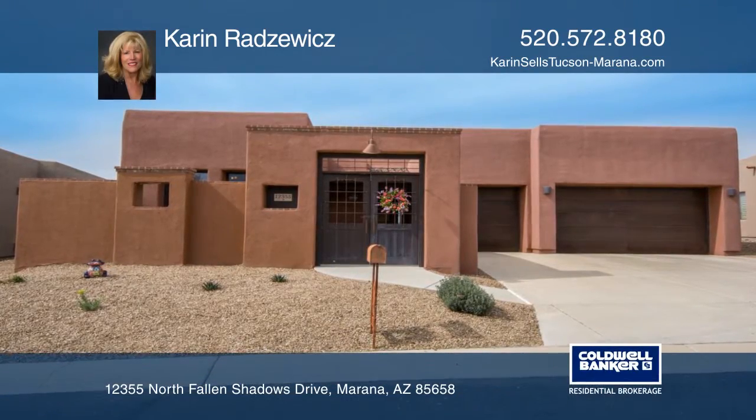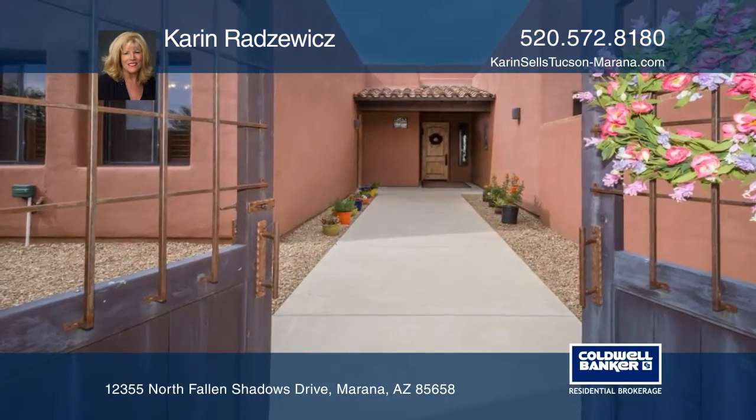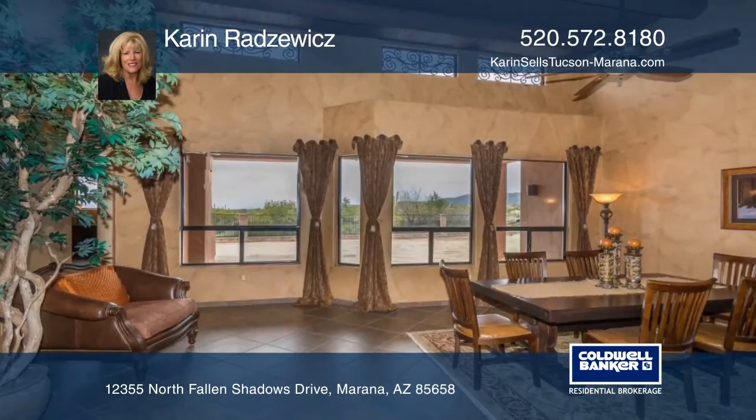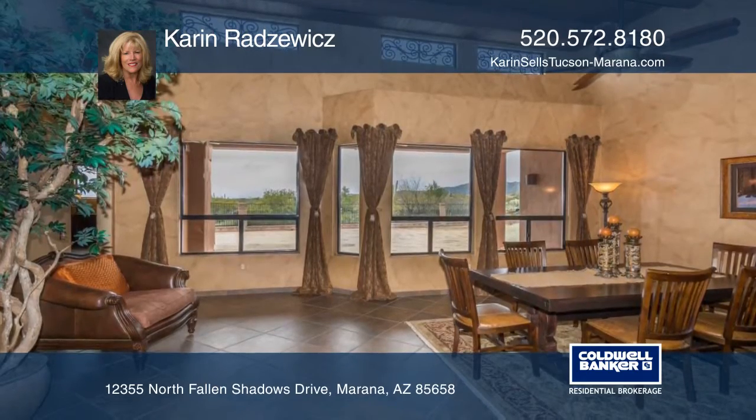This stunning inside home comes complete with a casita and hickory cabinets, alder doors, and shutters throughout. Viga beams complement the spacious dining area with views.